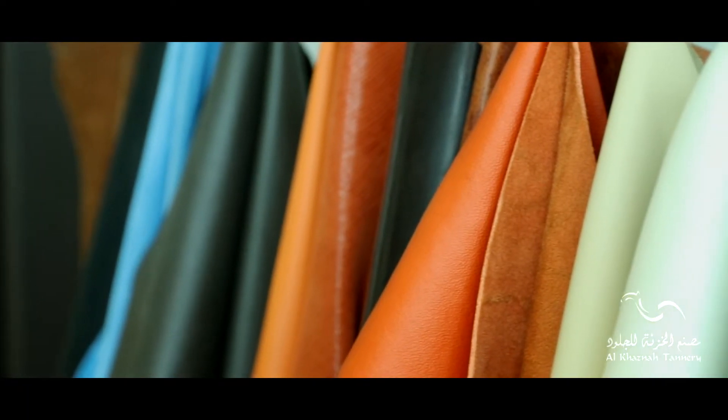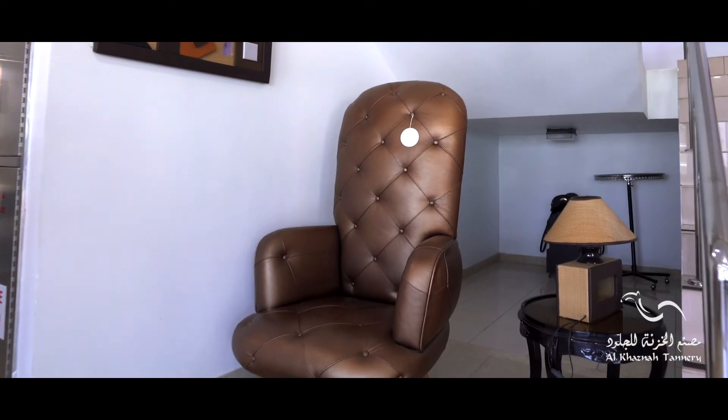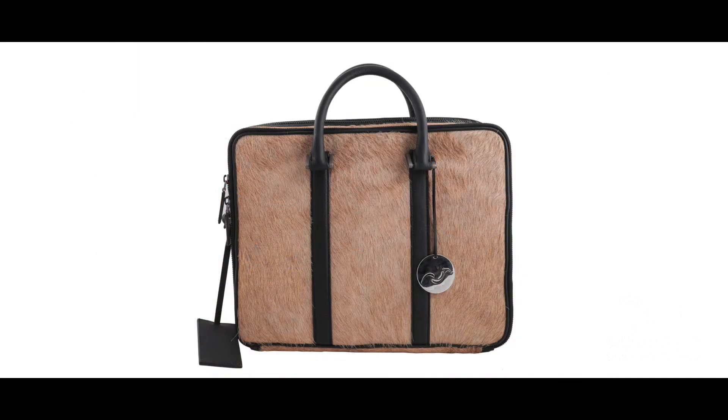The leather is the finest and highest quality you will ever find in the UAE, and Al Qasna Tannery presents one of the smoothest and most luxurious leather products.